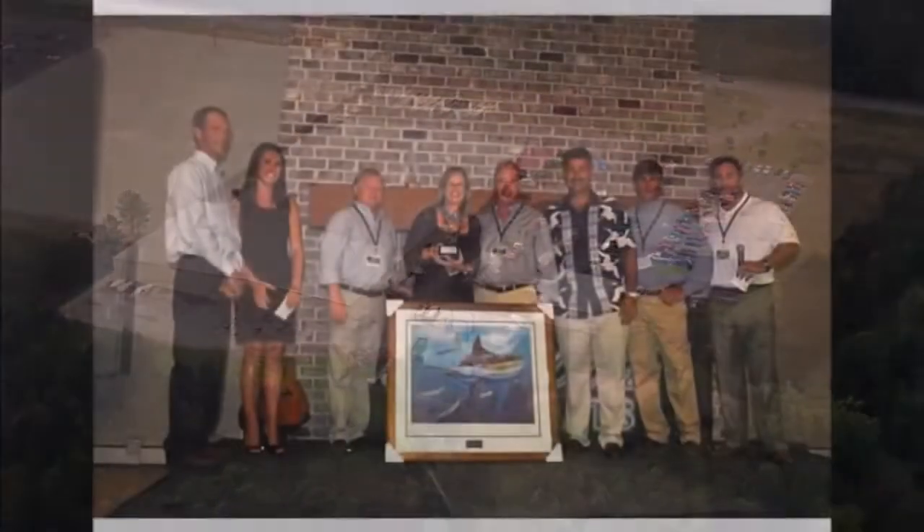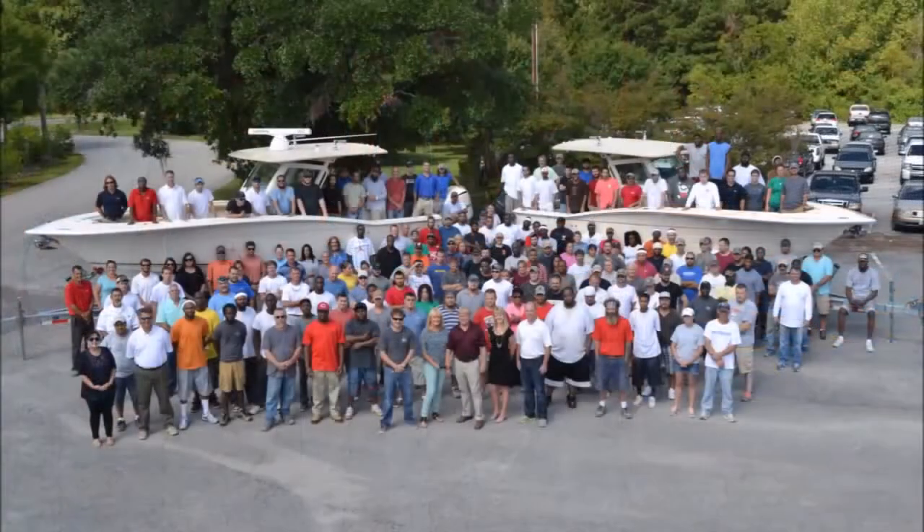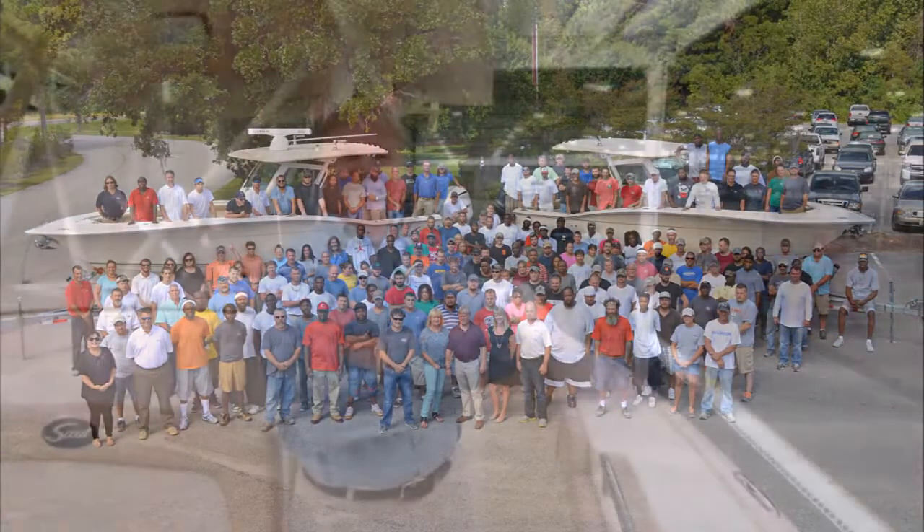So Steve and the entire Scout family, thank you for everything you've accomplished over these past 25 years. I think I speak for everyone when I say we can't wait to see what you have in store for us next.